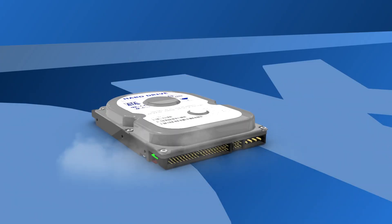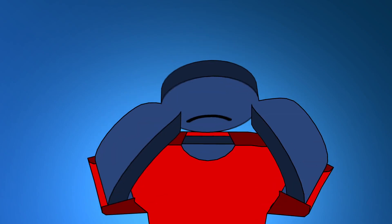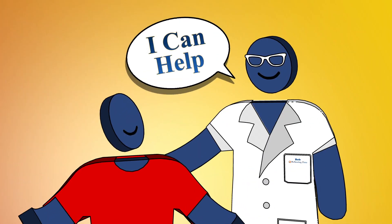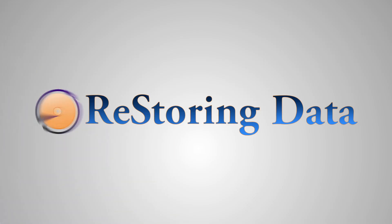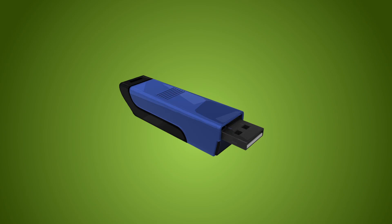Your hard drive has just crashed and your data has been compromised. Don't worry, there's no need to panic. Restoring Data can recover your data. Our engineers are experts in restoring data from hard drives, RAID arrays, memory cards, and USB flash drives.